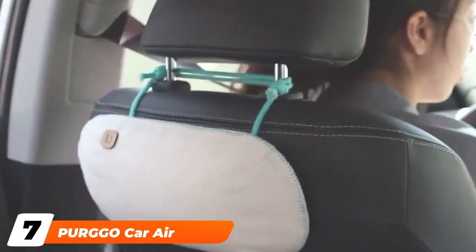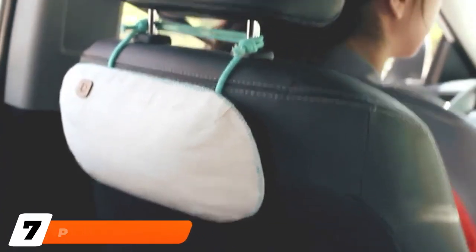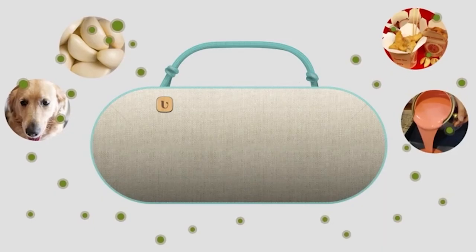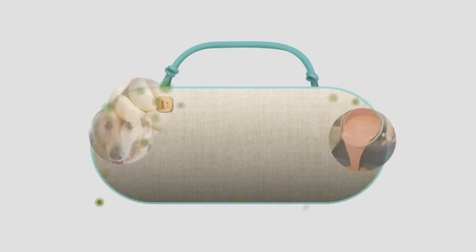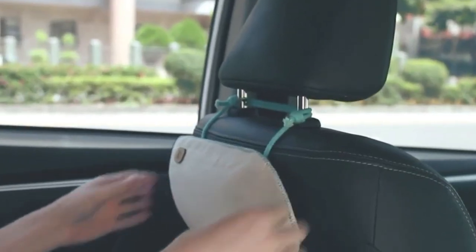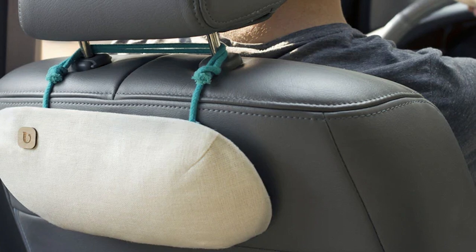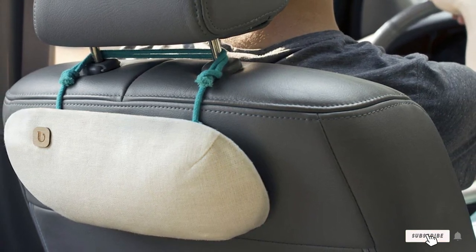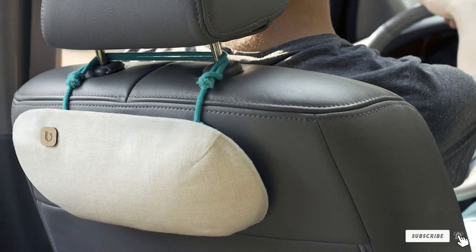Moving on to number seven, we have the Pergo Car Air Freshener. The unique composition of this product makes it worth using — it is free from artificial fragrance or any type of plastic. Made with pure bamboo and hemp, this air freshener naturally absorbs odor with no harmful chemicals, making it super healthy and great for your car. It lends a freshness to your car and is safe for kids and pets. People with allergies can also use this product without any risk.